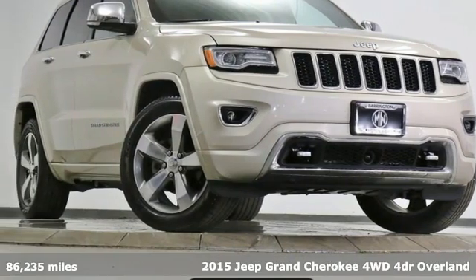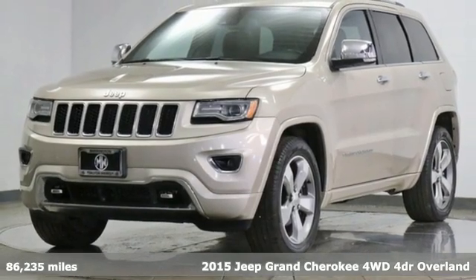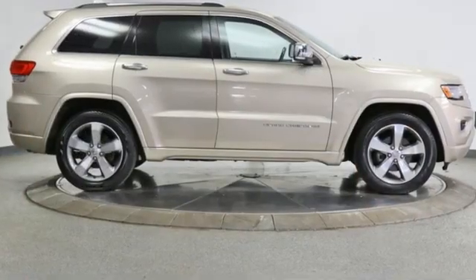Here's a 2015 Jeep Grand Cherokee, forged from capability, bathed in luxury. This Grand Cherokee elevates your adventures. You'll look forward to every drive with features like these.